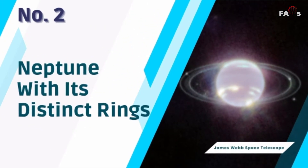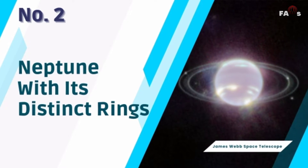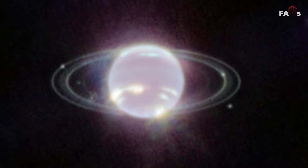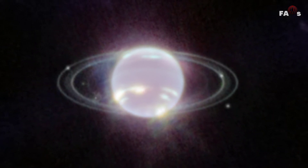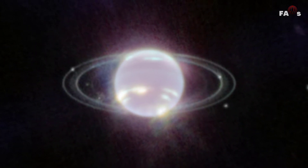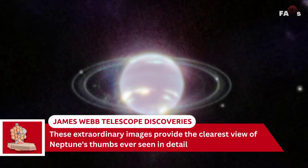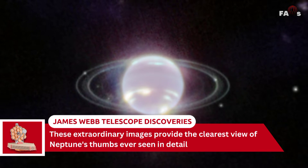Number 2: Neptune with its distinct rings. The first images of Neptune and its moons captured below the infrared spectrum have been taken by NASA's James Webb Space Telescope. These extraordinary images provide the clearest view of Neptune's rings ever seen in detail.